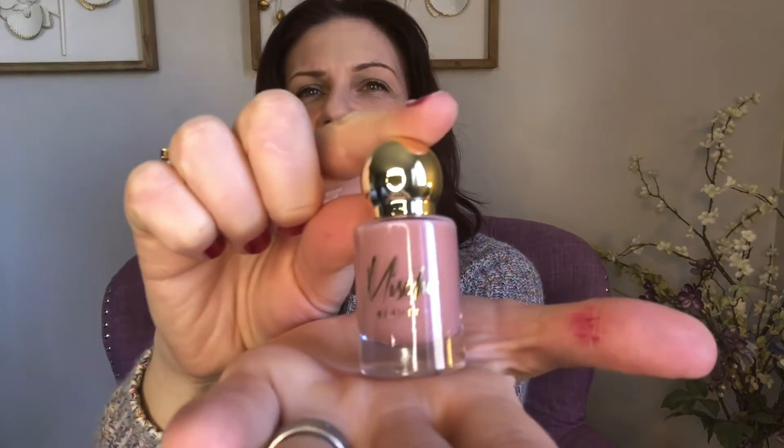Next is a luxe lacquer from Mishko Beauty. It looks like it could be nail polish. I'm having trouble opening this — my nails are so short right now I can't open anything! Oh, and look at this — it's a really pretty color.